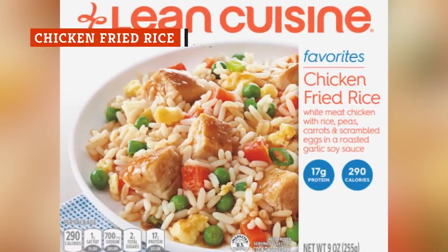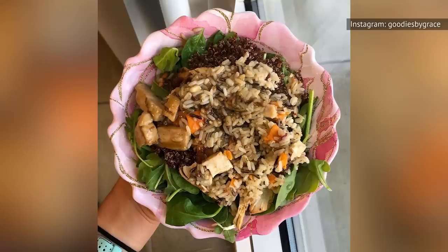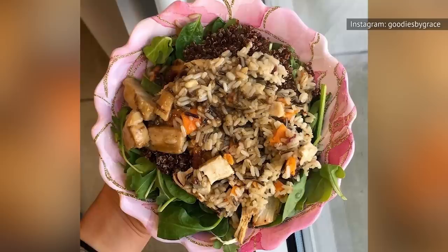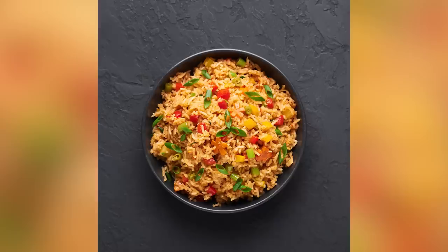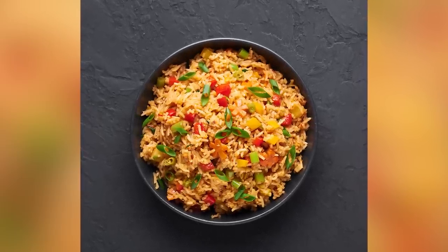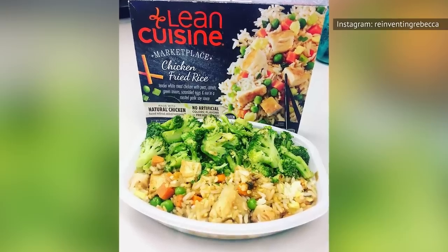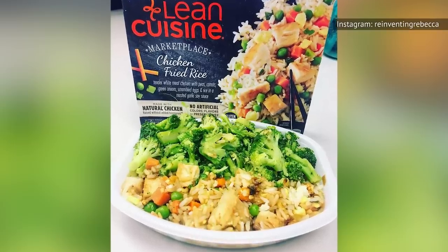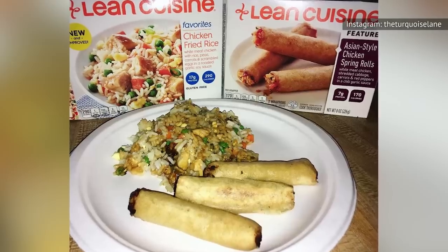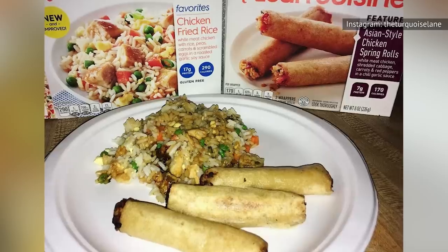While Lean Cuisine's chicken fried rice isn't as horrendous as the three frozen dinners listed above, it's still a major letdown. If you're hoping that this fried rice tastes like that yummy fried rice at your favorite Chinese restaurant, you're in for a rude awakening. The best fried rice is popping with flavor and has a texture that titillates your mouth. Lean Cuisine's chicken fried rice is basically the opposite of that. The texture is too squishy and spongy, and the flavor is non-existent. It'd be an understatement to call this fried rice bland. This fried rice is supposed to have chicken, scrambled eggs, peas, and carrots in it, but it somehow manages to taste like nothingness.